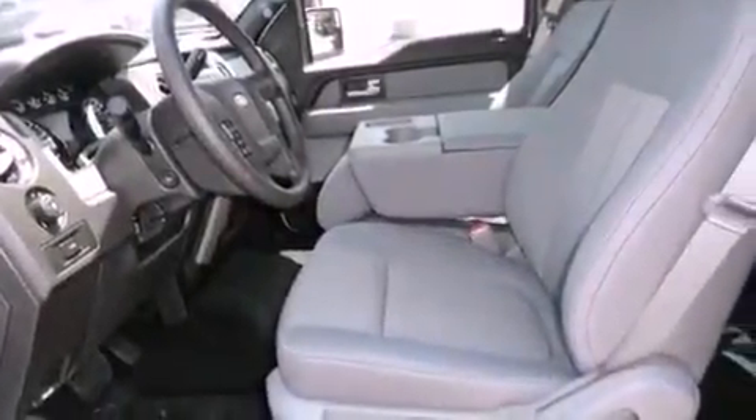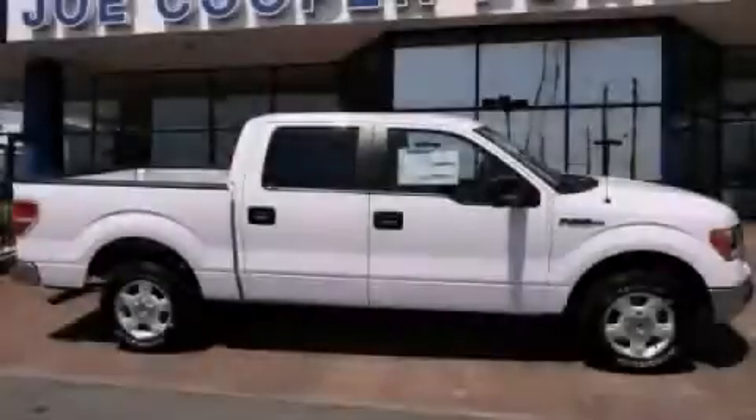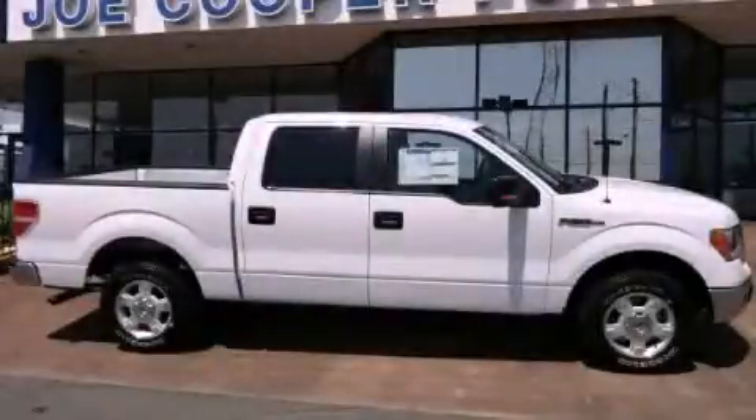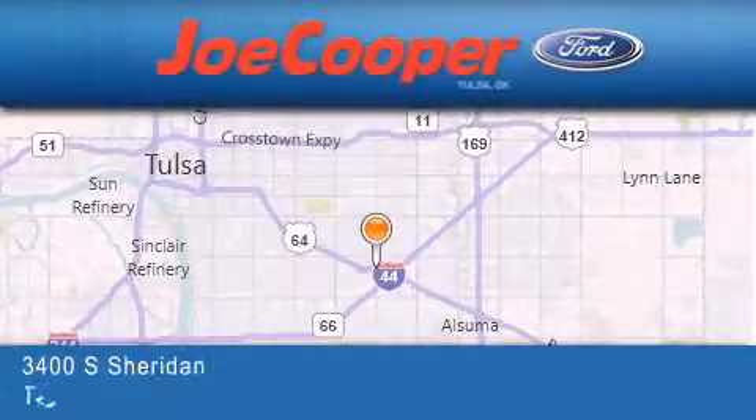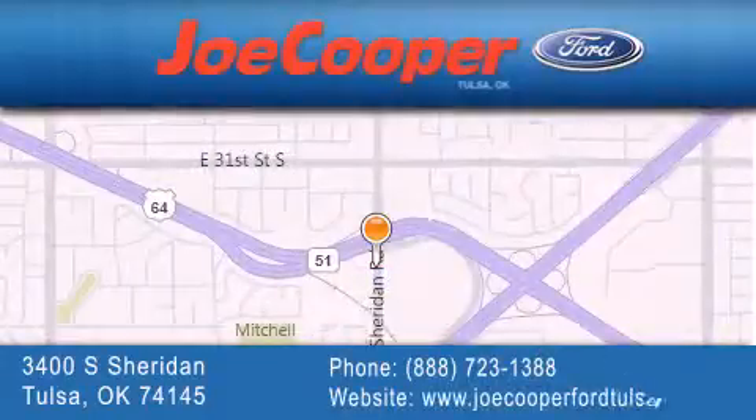This vehicle won't last long at this price. Call and arrange a test drive now. Joe Cooper Ford Tulsa is located at 3400 South Sheridan in Tulsa. Our goal is to exceed all of your expectations to ensure that you'll return for future visits.